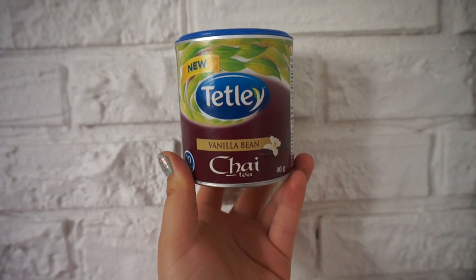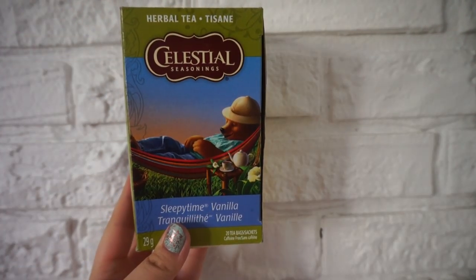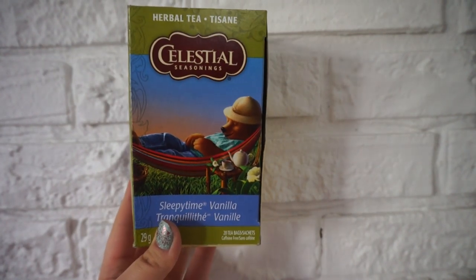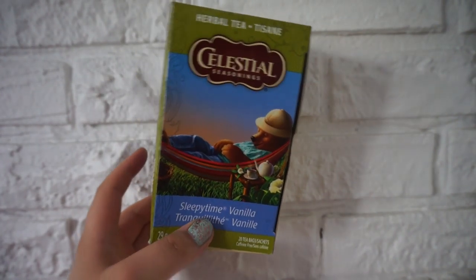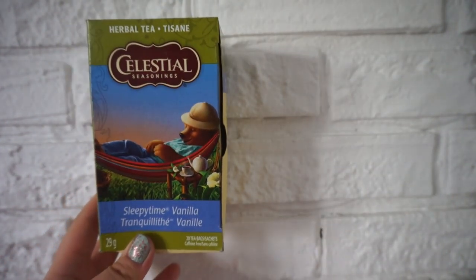This is the Chai Vanilla Bean Chai — it's so good. It tastes like a vanilla bean frappuccino plus chai tea mix. And this is the last one — the Sleepy Time Vanilla. I really like this tea; it was in my favorites for May.